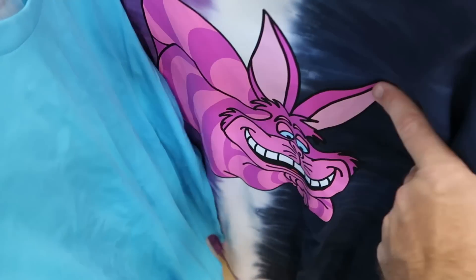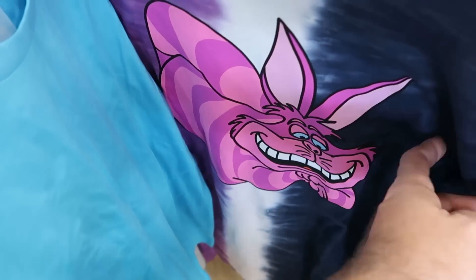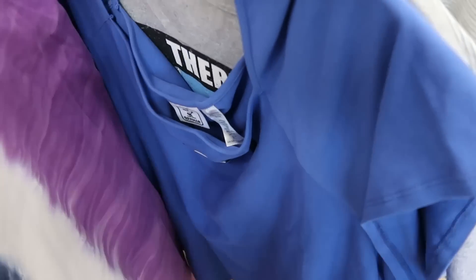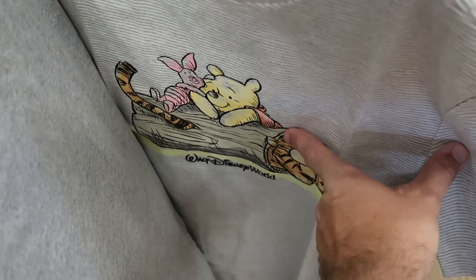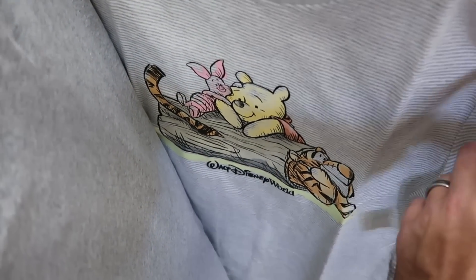Here's a really nice tie-dye shirt with Cheshire Cat — I love all the colors and the huge graphic. $15 from $35. And then over here is a brand new Winnie the Pooh shirt — this one is actually really, really heavy. It's embroidered Walt Disney World, and you even have Tigger popping out of the log there. $20 from $37.